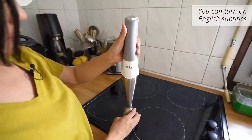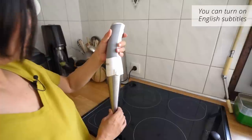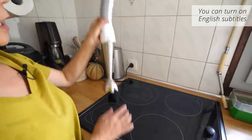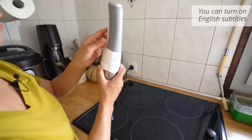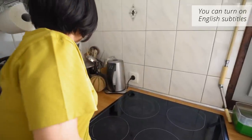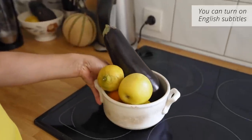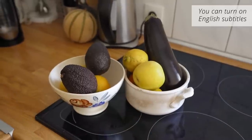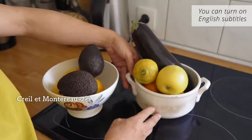Why am I very interested in this? Because it's cordless. It's really convenient to use the cordless — I don't have to worry about the cord. I've heard that cordless hand blenders aren't available in Japan. I bought the cordless one. This is the cordless model.